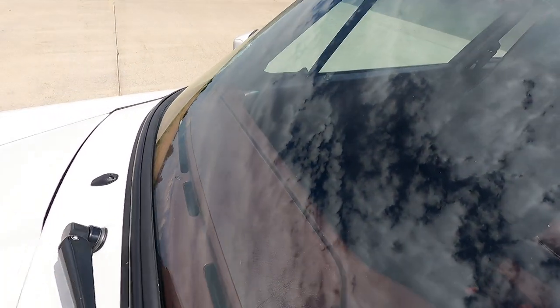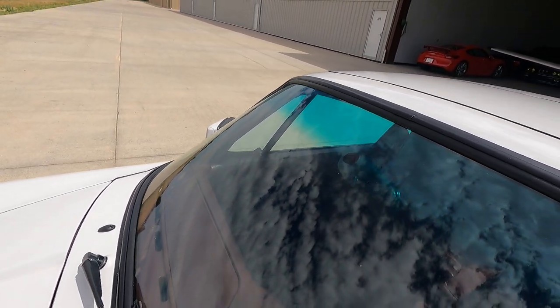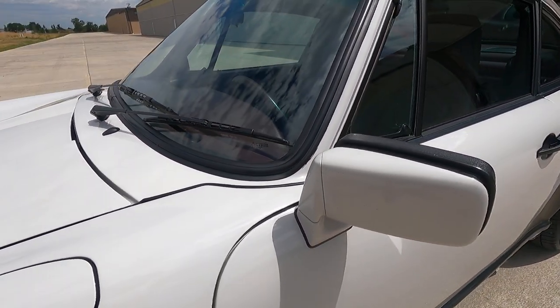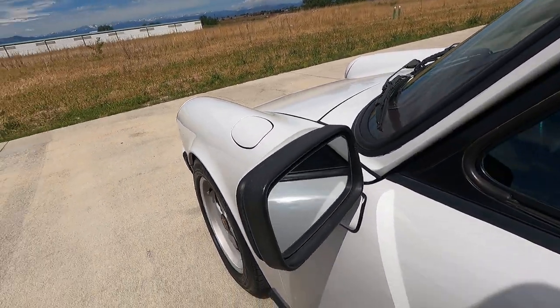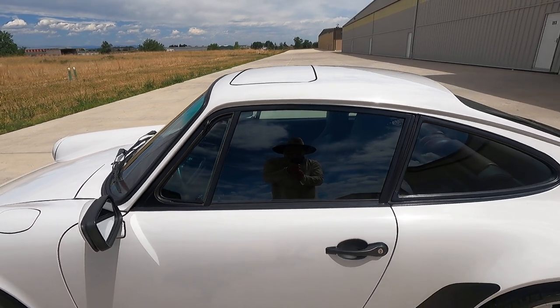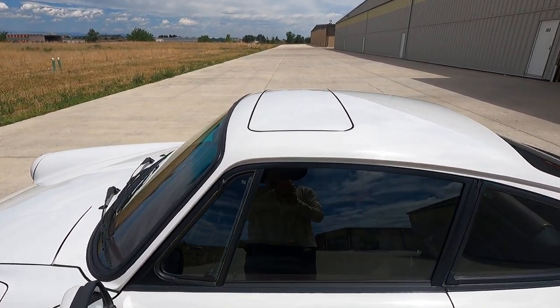Just very light rock chips here, no glaring imperfections in the windshield. The diversity antenna is embedded in the windshield, which was unique to the first year of the 3.2, so you don't have any exterior antenna to worry about breaking. And there's a sunroof.